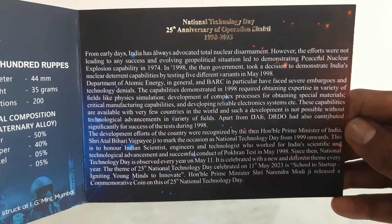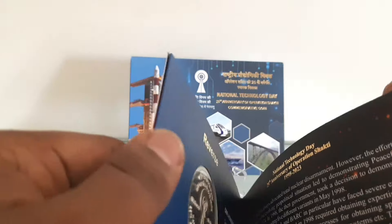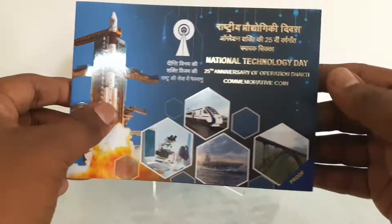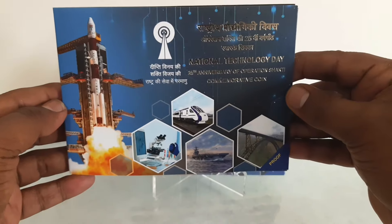The commemorative coin is a valuable addition to anyone's collection, symbolizing India's significance in becoming a nuclear-powered nation. However, its significance would have been even greater if it had been issued in the denomination of 25 rupees, aligning with the 25th Anniversary theme, instead of 100 rupees.